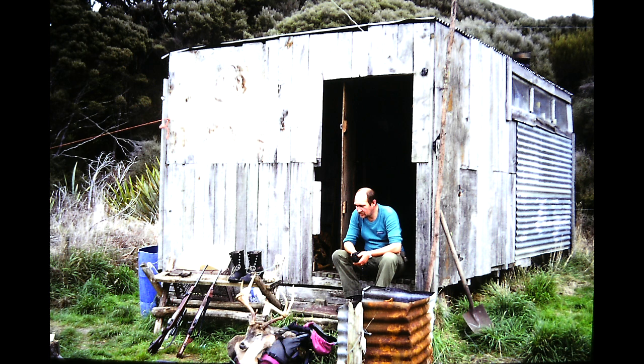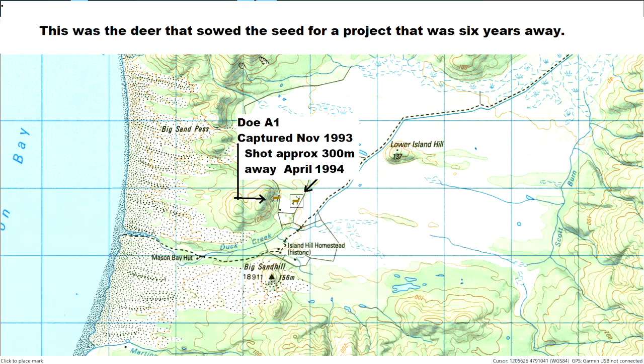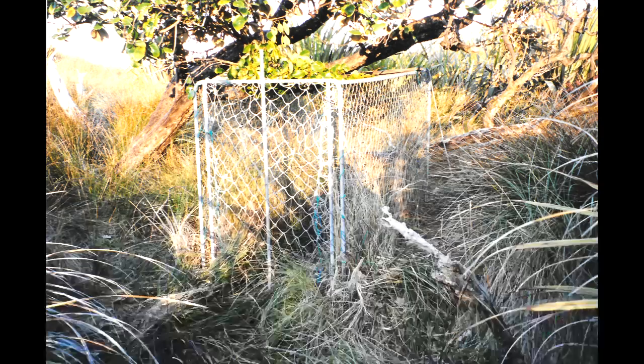During an early trip at the homestead block, John and his party found one of Tim's old traps. The trap was still in good condition and was set, resulting in this deer being caught. That doe was released with some coloured nylon cord attached to each ear, and four months later, she was shot by another hunter. At that time, she was only 300 metres away from where she had been captured.